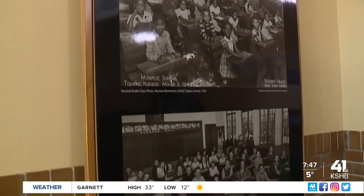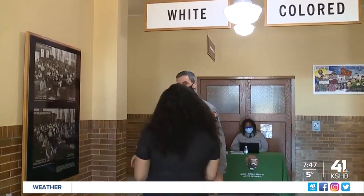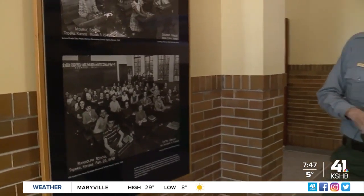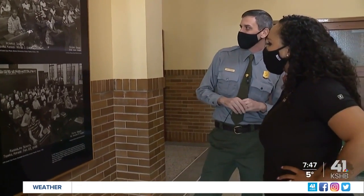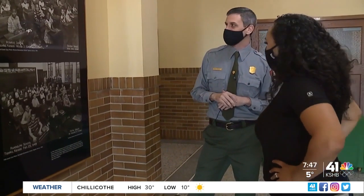68 years ago, our public schools looked like this, with signs like these. Right now, you are in the former Monroe School — one of four segregated schools for African-American students here in the city of Topeka. If you compare it to Randolph Elementary, one of about 18 segregated schools for white students here in Topeka, look at things like the windows, the walls, the chalkboard — it almost looks like a photo of the same building, just different classrooms in it.